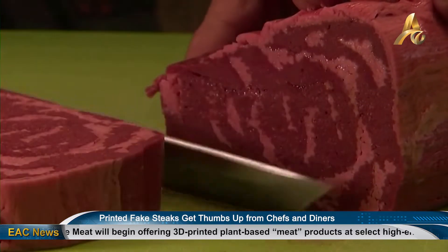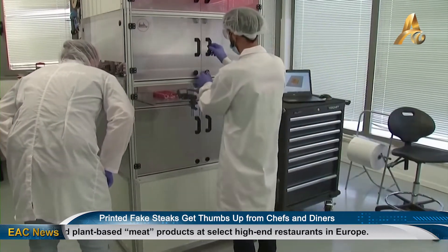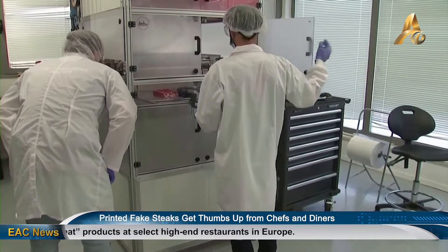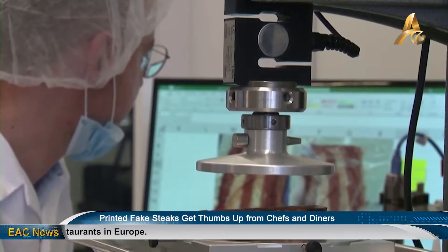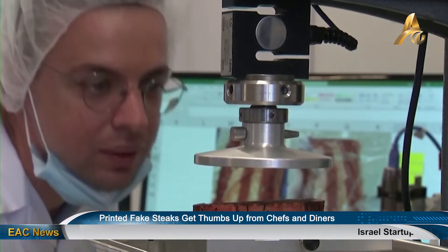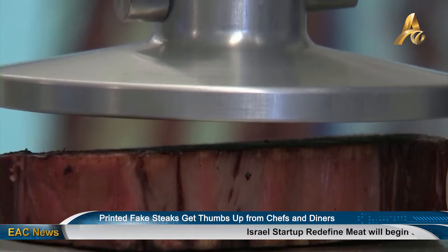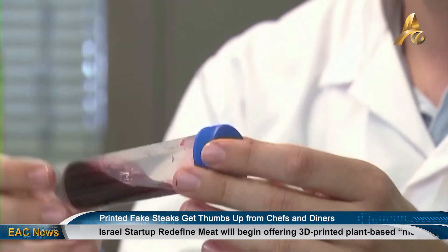Redefine Meat uses 3D printers to print the steaks. The firm aims to sell the printers and cartridges to meat distributors worldwide, who will both print and distribute the meat once produced. The ink is made of plant-based ingredients similar to what a cow eats, containing proteins from legumes and grains to create the muscle texture of the alternative meat.